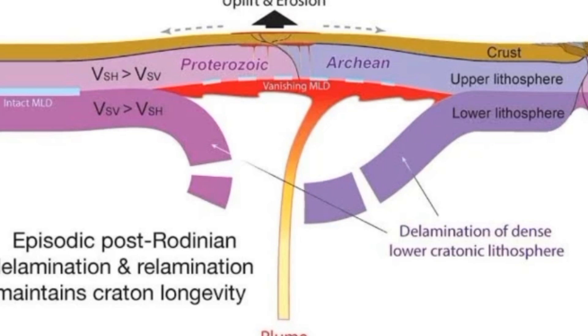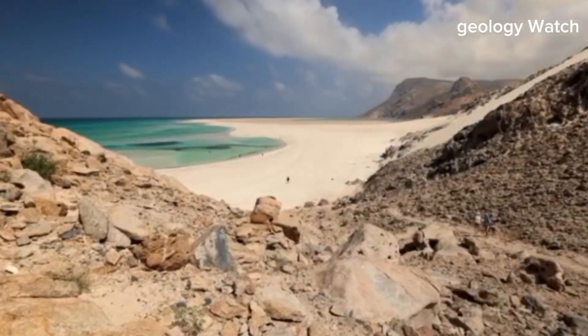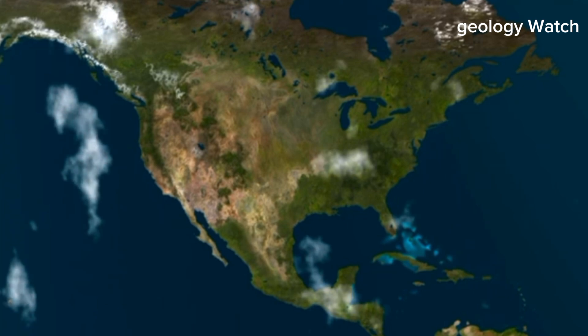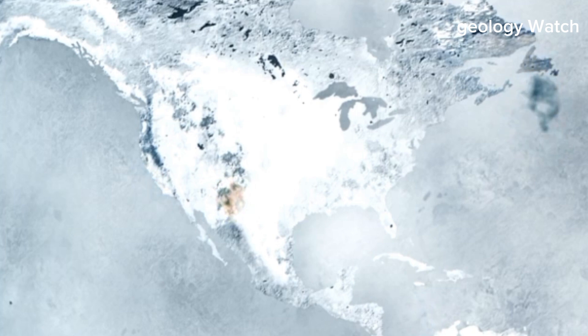But in the context of Earth's history, even the largest mountain ranges are temporary. Oceans open and close, continents assemble and break apart. What seems permanent is simply a snapshot in an ongoing cycle. Contemplating this slow transformation offers a humbling perspective. It reminds us that the landscape we inhabit is not fixed, and neither is the planet itself. The deserts, mountains, and valleys of North America are chapters in a much larger story, one written over billions of years by heat, pressure, and motion deep within the Earth. Whether the current rifting eventually succeeds or stalls, its existence reveals something profound — beneath the quiet surface of the continent, powerful forces are at work, shaping a future that lies far beyond human memory or imagination.